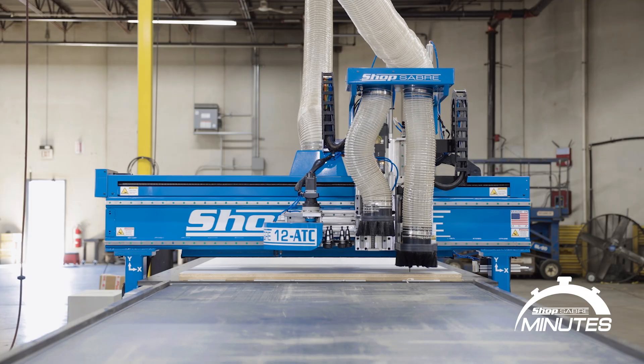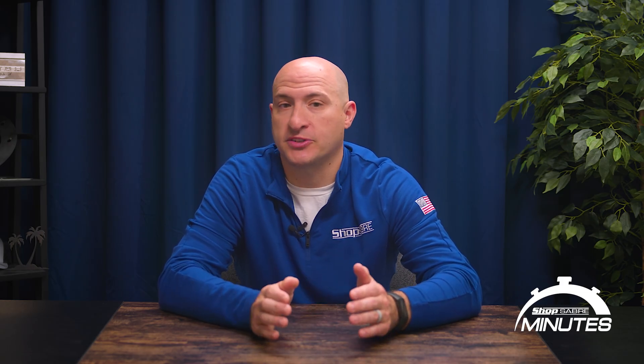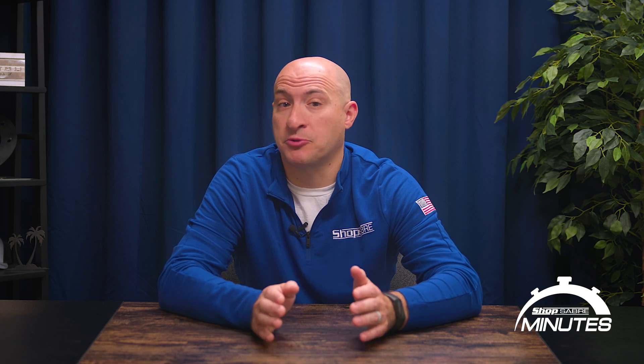This is how we engineer every part of our machines. We test, analyze, optimize, and then bring it to life in our shop. We don't just spec parts — we design for performance and build for longevity, not mass production.